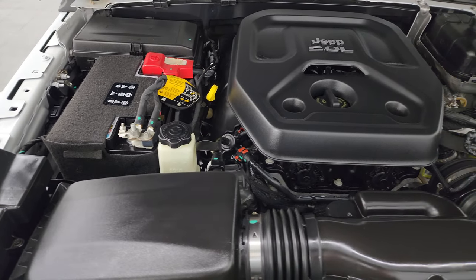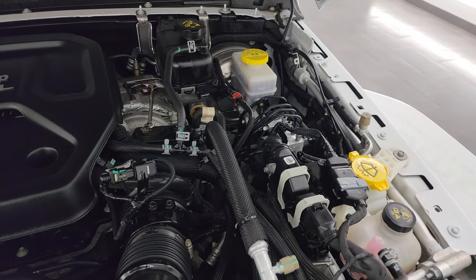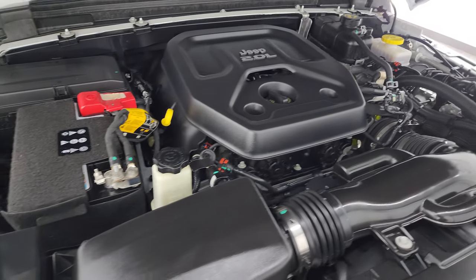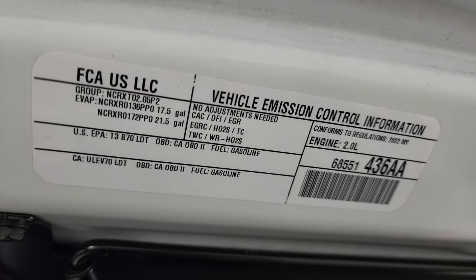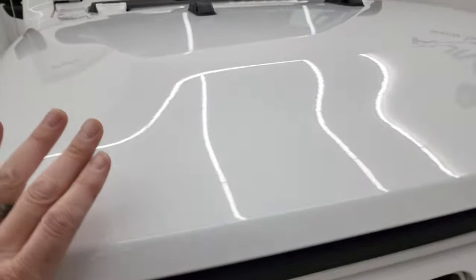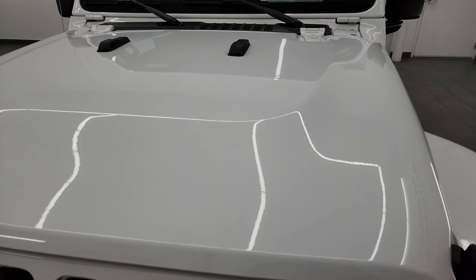Under the hood we have the two-liter turbocharged four-cylinder engine — 270 horsepower, very clean, runs very smooth. Once again this Jeep has been fully safety inspected by our service shop, has a fresh oil and filter change, and all the fluids have been checked and topped off. There is the emissions sticker, and this Jeep is 100% ready to go, super clean all the way around.